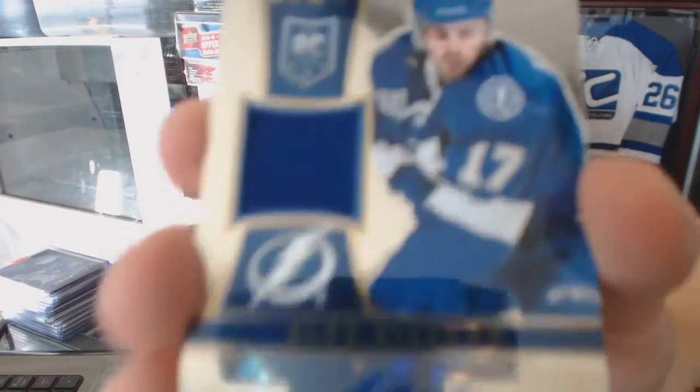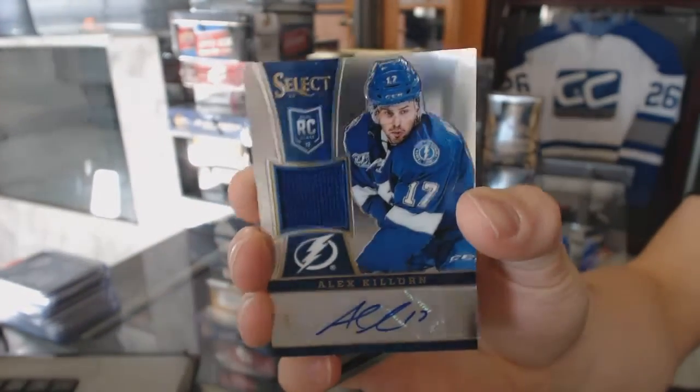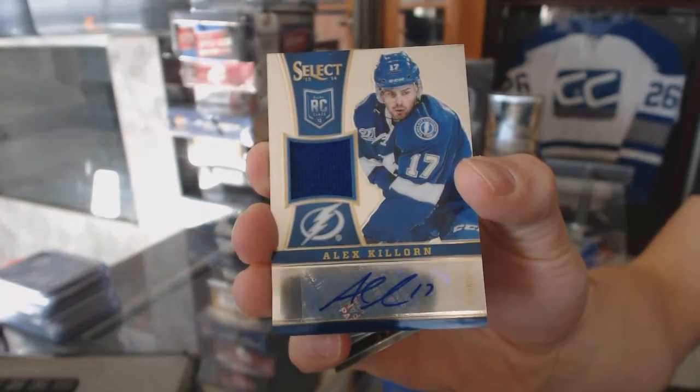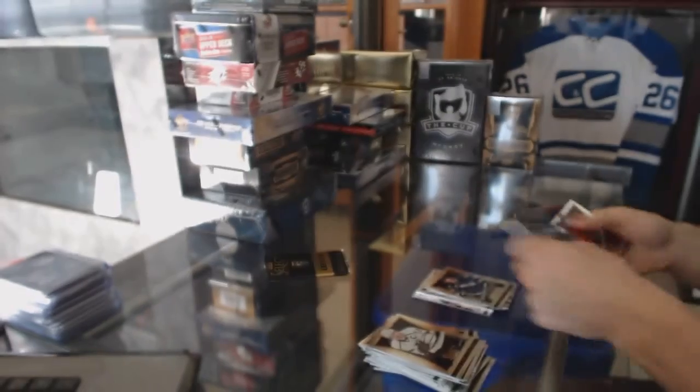We've got a rookie jersey autograph numbered 199 for the Tampa Bay Lightning, Alex Killorn. Alex Killorn — good box.